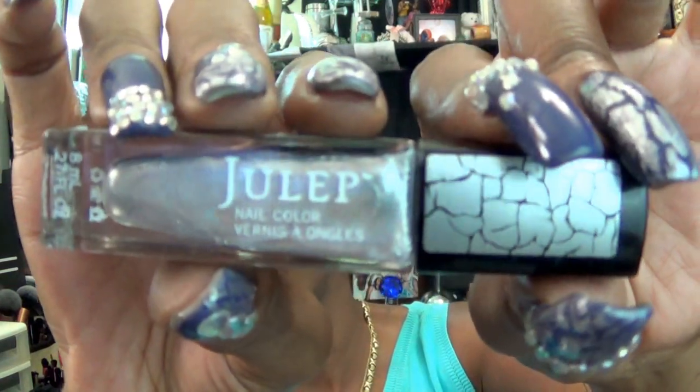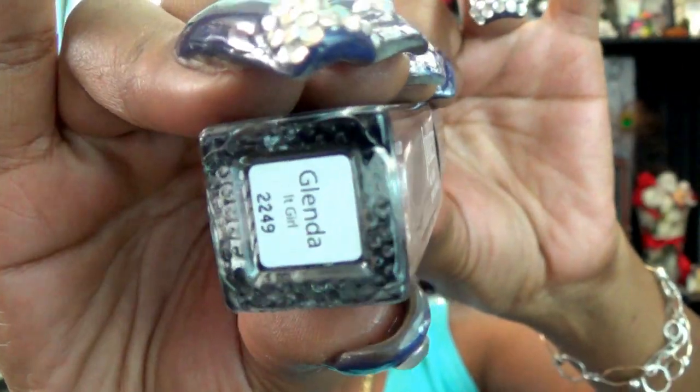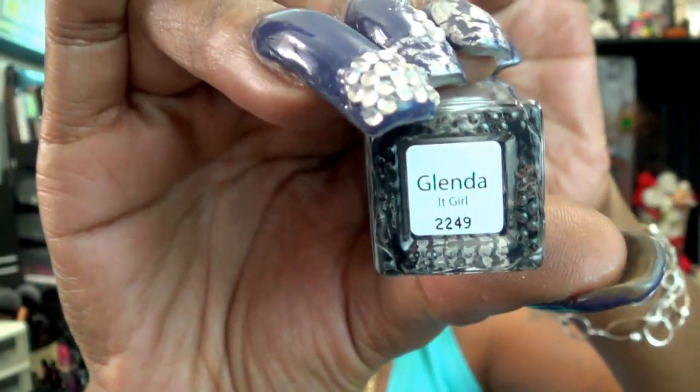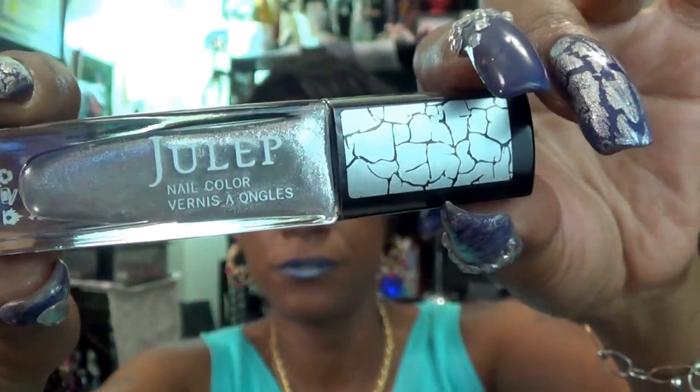Over the top of some of my nails, just to give me an accent, I am using another Julep polish. This is what it looks like — it's by Julep. The name of this is Glenda. And what this is, is a crackle polish in silver. I have fallen in love with the first stroke of these nail polishes. I love them. They cost a lot, but I love them.